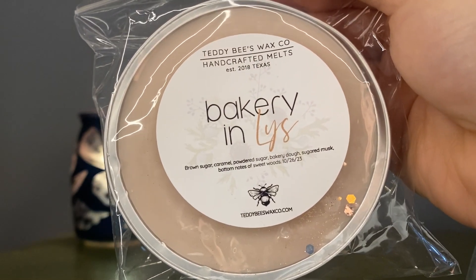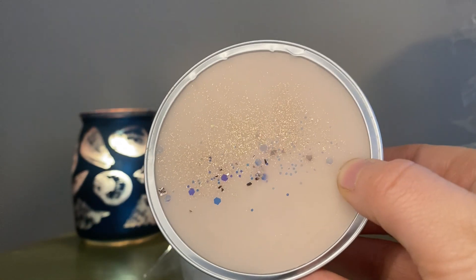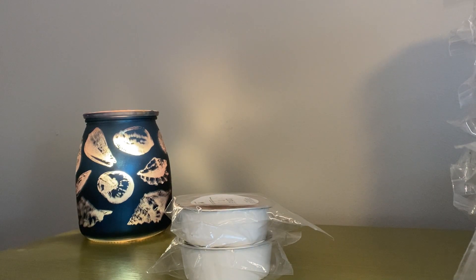Bakery in Lease — brown sugar, caramel, powdered sugar, bakery dough, sugared musk, and bottom notes of sweet woods. I feel like this was in the last pre-order and people were really excited about it. This is almost perfumey to me, with that musk and the sweet woods. What I get the most is that sugared musk and sweet woods — so maybe on warm more of the bakery notes will come out. It's kind of a perfumey vanilla scent to me. That one is Bakery in Lease.